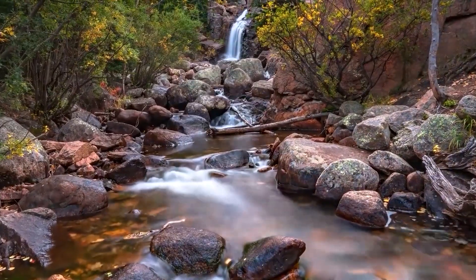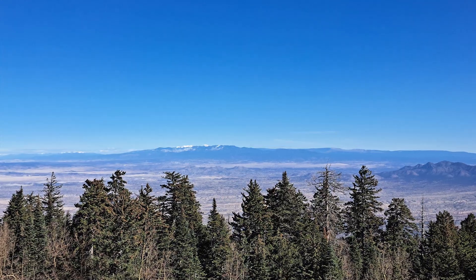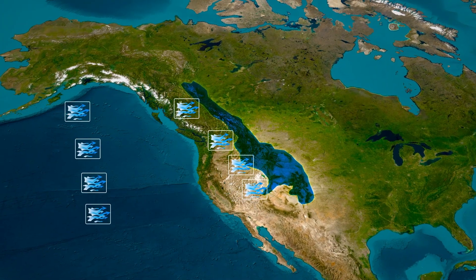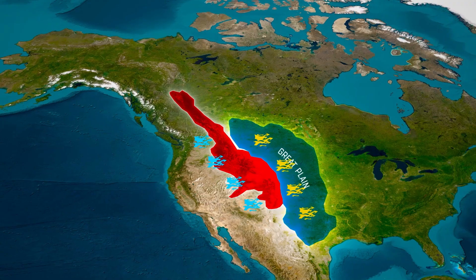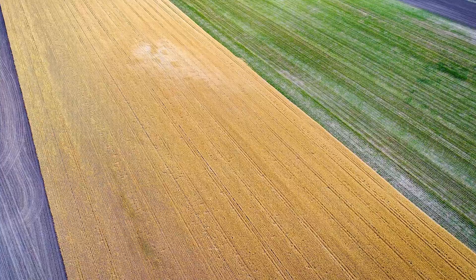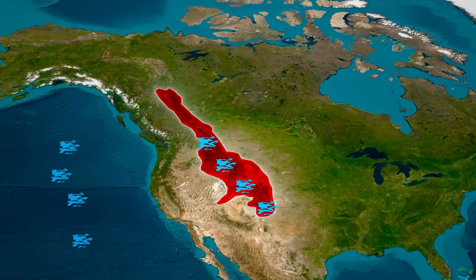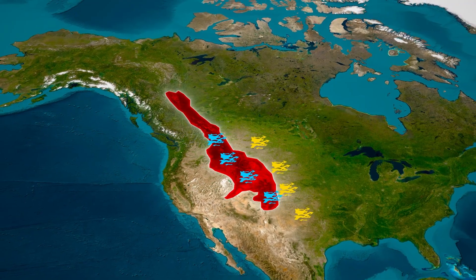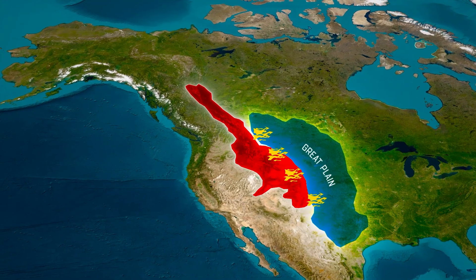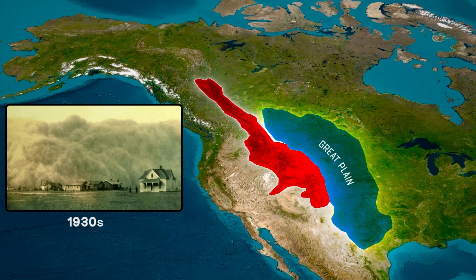But the Rockies' influence doesn't stop at the foot of the mountains. The weather patterns they create have far-reaching effects on agriculture across North America. The rain shadow effect is a major reason why the Great Plains to the east of the Rockies became America's breadbasket — the drier conditions are perfect for growing crops like wheat. However, this same effect can also lead to challenges, as the rain shadow contributes to semi-arid conditions that make parts of the Great Plains susceptible to drought, which combined with certain farming practices has led to environmental disasters like the Dust Bowl of the 1930s.